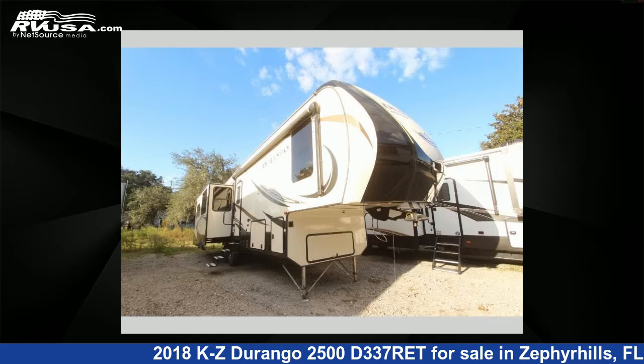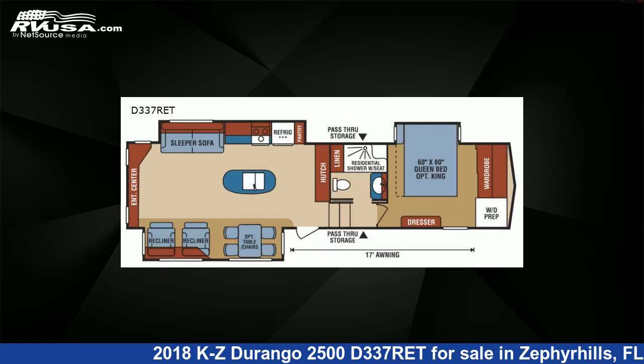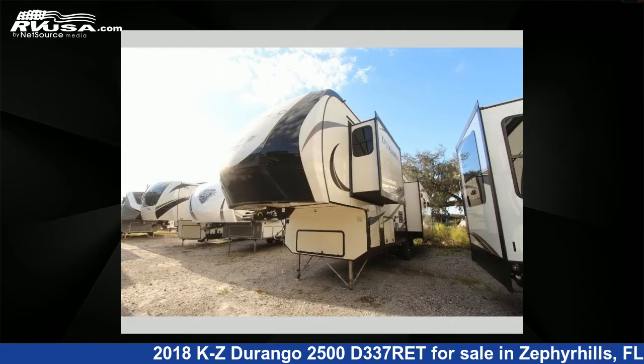This 2018 KZ Durango 2500 D337RET is a fifth-wheel RV. It is located in Zephyrhills, FL 33540 and is offered for sale by Optimum RV.